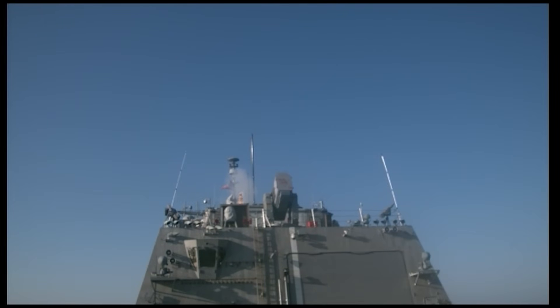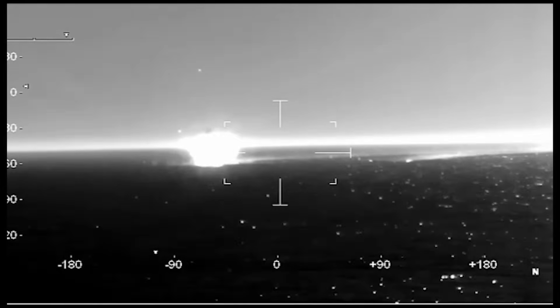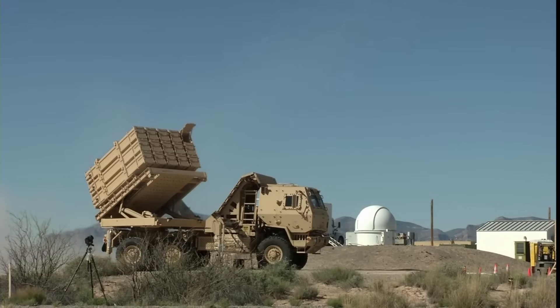The Hellfire's launch platform isn't just aircraft — it can be launched from naval vessels as well, such as littoral combat ships with the Longbow variant. Apart from that, there are ground launchers for the Hellfire as well, for Sweden in particular, and with the United States Army's Multi-Mission Launcher.